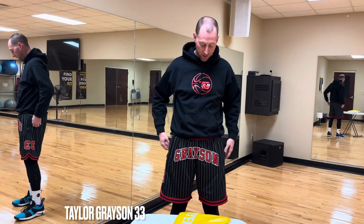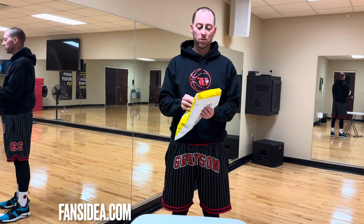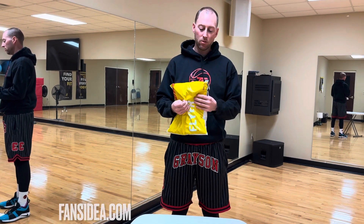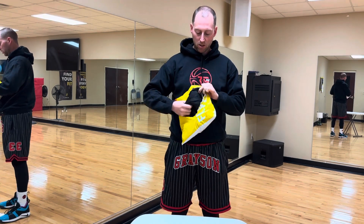What's going on YouTube, Taylor Grayson 33. Today we're going to do an unboxing of some shorts that I got custom made. I have one pair on, but I also ordered another pair with my last name across the front. The company is FansIdea — they make jersey shirts, hoodies, all that good stuff, mostly athletic apparel and customized things. So we're going to open this up and see what these look like.